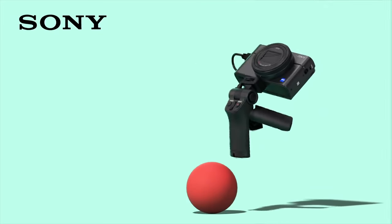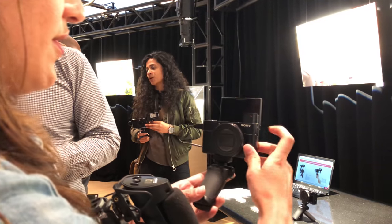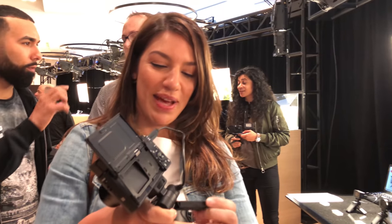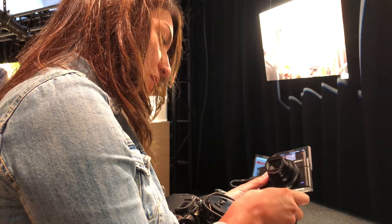Sony advertises its usefulness as a vlogging camera, and it has a selfie screen, 4K video, and amazing autofocus, so it should be great. However, there's no mic jack, no headphone jack, and not even a hotshoe. So if you're not happy with the on-camera mic, you'd need to use an external audio recorder and a bracket to hold it — and now your small rig is big and clumsy, and you're syncing sound in post.